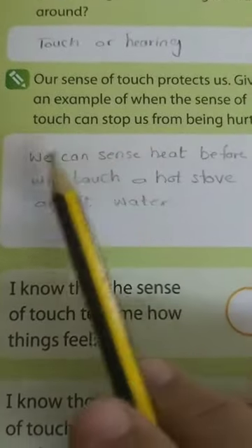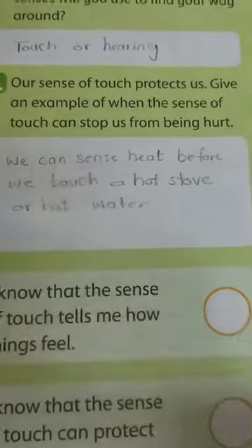You can write this also in this question about protecting touch — the sense protects us from danger.